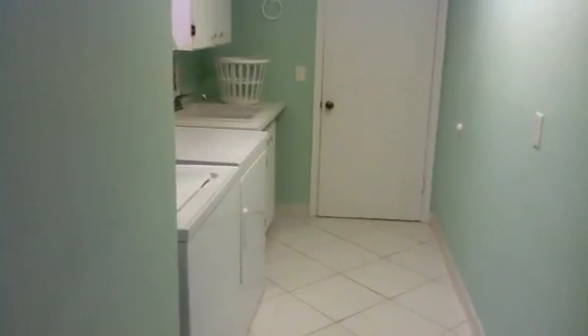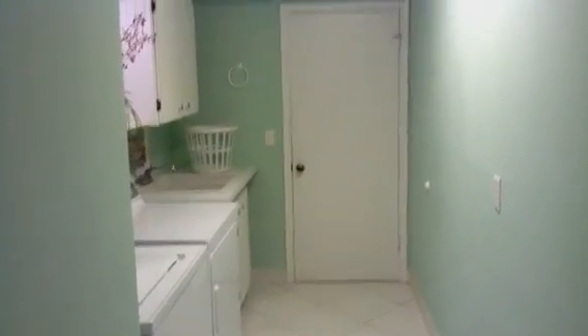Okay, let's go over to the laundry room. This is adorable. I love this laundry room. I like the color.